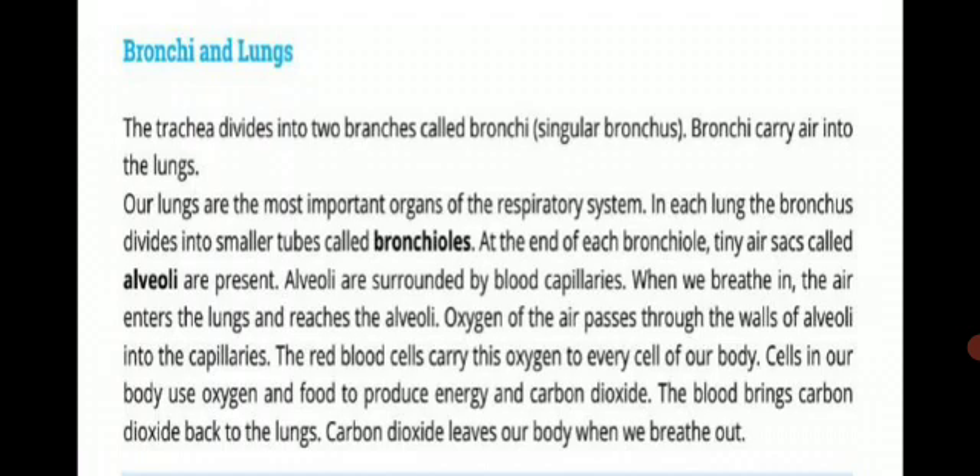Our lungs are the most important organs of the respiratory system. In each lung, the bronchus divides into smaller tubes called bronchioles. Each bronchus enters one lung and branches into bronchioles. At the end of each bronchiole, tiny air sacs called alveoli are present. The bronchioles are surrounded by blood capillaries.